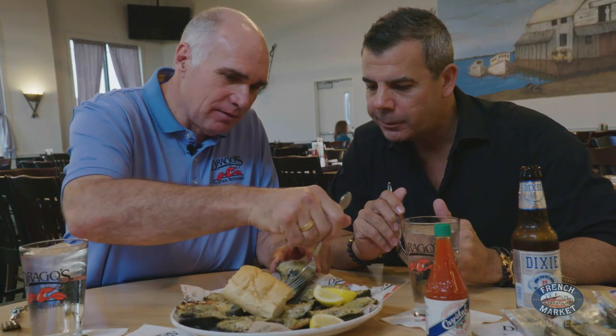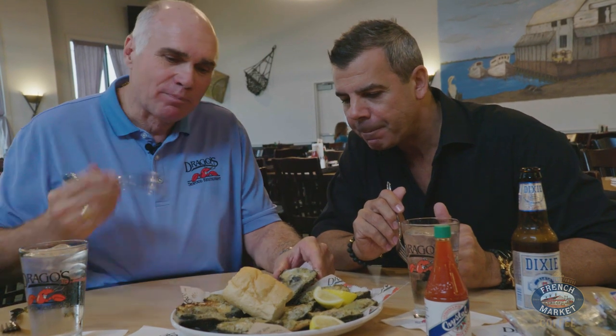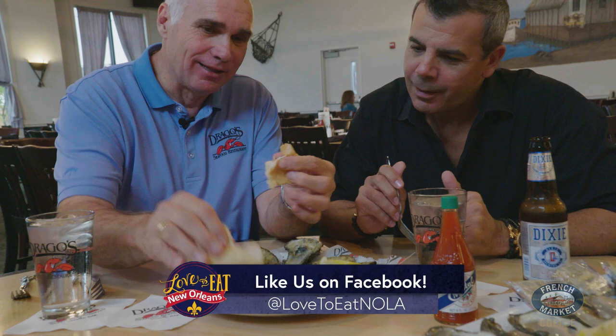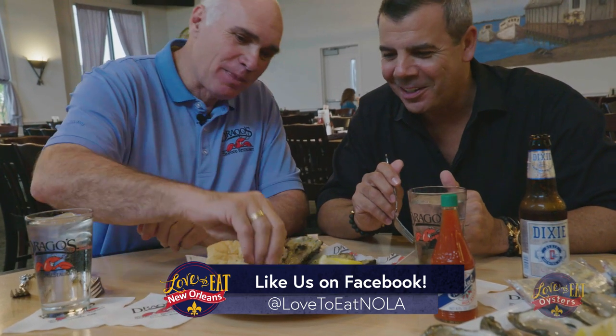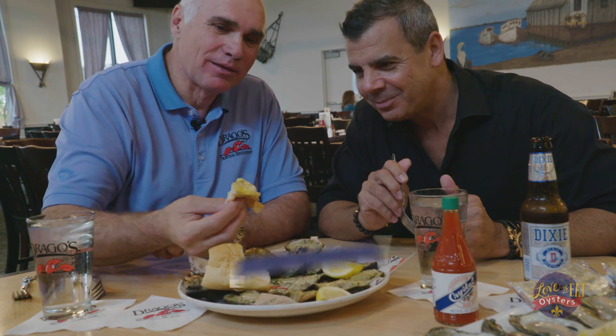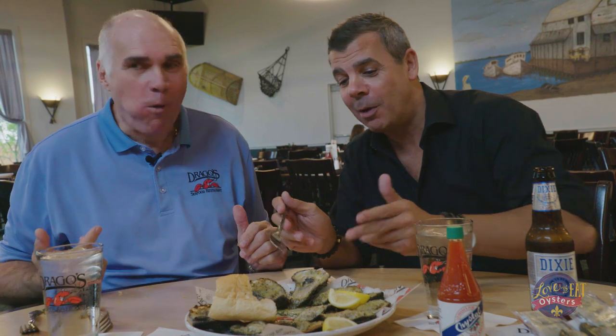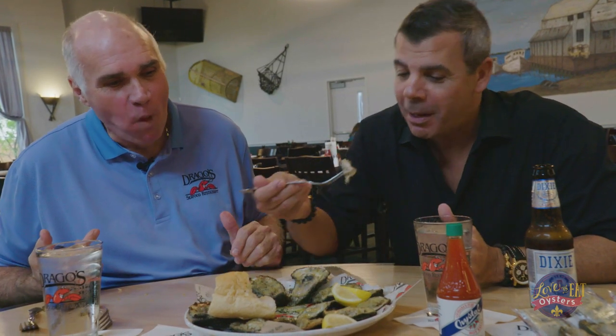And then what you do is you take the shell and you get all the butter. And you know, we are in New Orleans. I know you know this, but I'm going to take the lead here — a little bit of French bread, a little bit of butter, garlic. Now it's my turn to eat and your turn to talk.